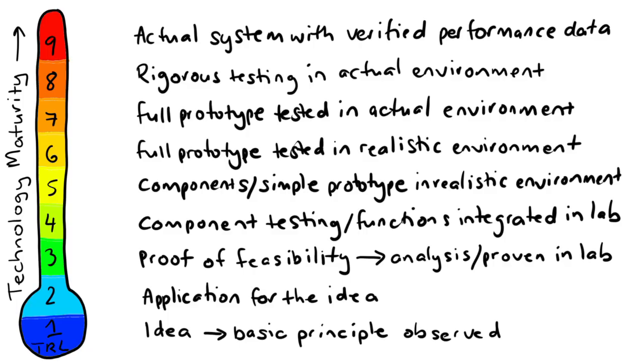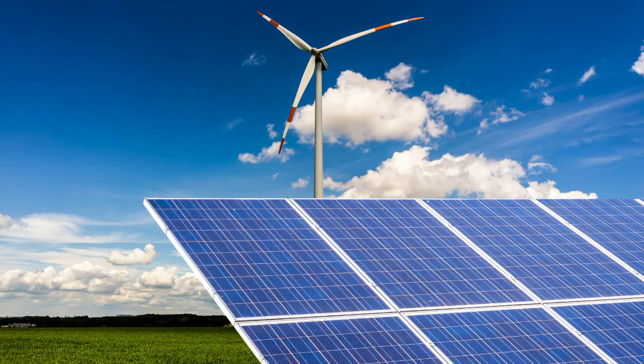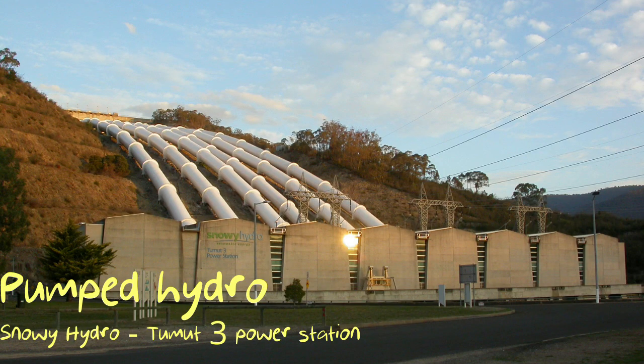TRL nine is a commercially mature technology with verified performance data. Here we find technologies like battery electric vehicles, heat pumps, wind and solar, and pumped hydro — technologies that we have seen used for years in a variety of circumstances, so they've demonstrated their reliability.